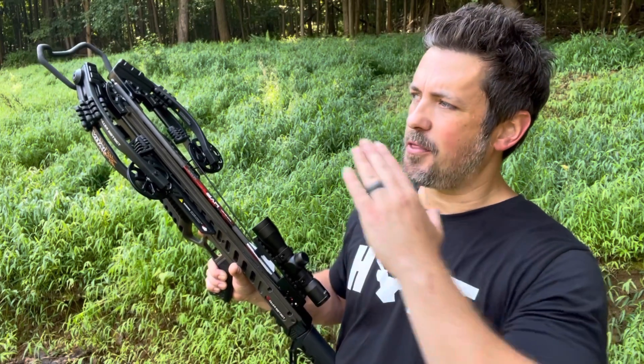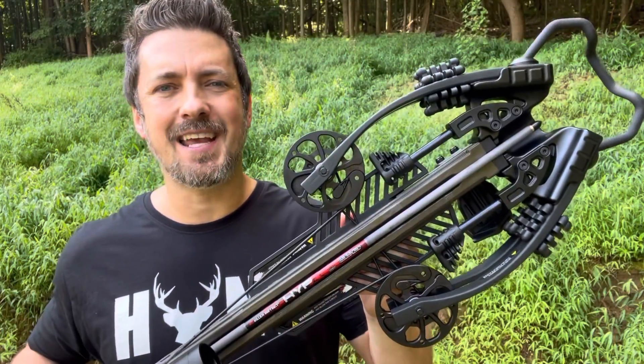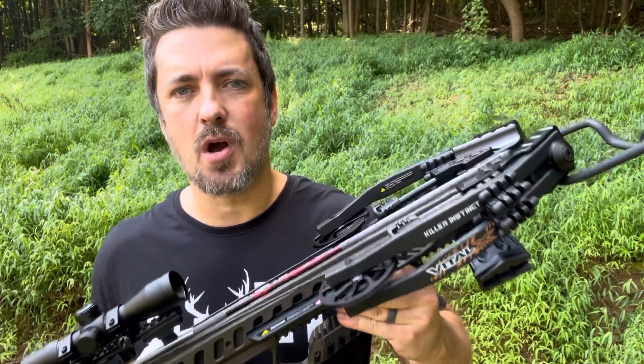Killer Instinct says the Vital X gives you best-in-class performance, and after checking this thing out I'm going to have to agree with them. You get a lot of crossbow for not a lot of money — 405 feet per second thumping that target downrange, ultra-narrow, compact and lightweight at only 7.8 pounds, plus that X-cam system giving you smooth, quiet, consistent, and accurate shots. This might be the best budget crossbow you can buy.